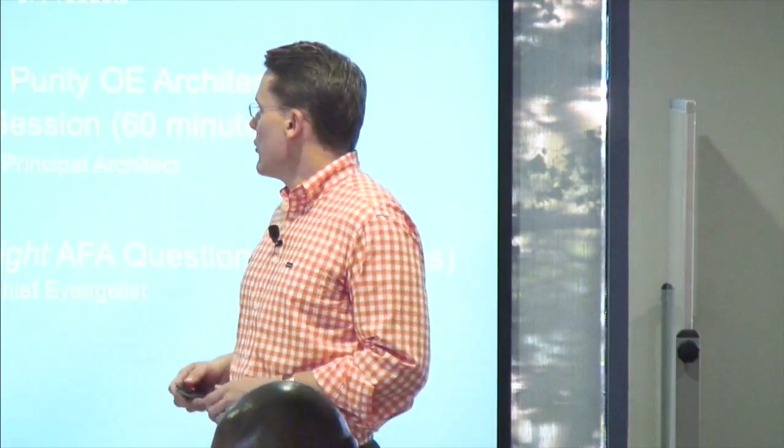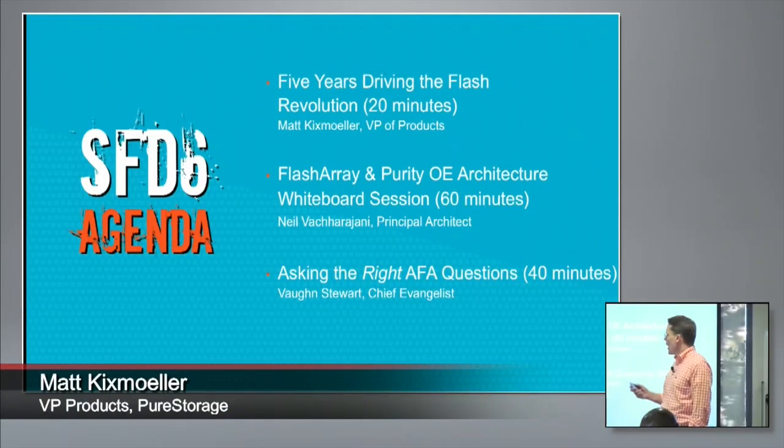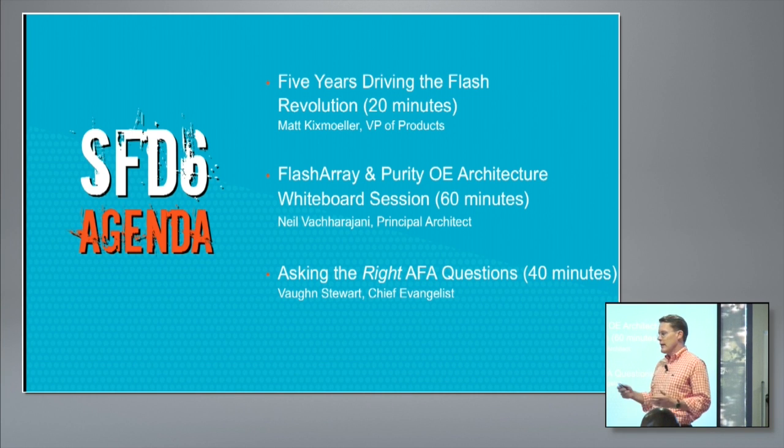We've seen incredible growth in the market from Pure and from all of our competitors. Mostly what we wanted to do today was two things: start by giving a little bit of history on how the market has evolved and what that five-year journey looked like. Then we've asked Neil Vachajani to come up — our chief architect — and he's going to walk through on the whiteboard just how the flash array works, how it's evolved over time. We did one of those videos five years ago and it's been one of our most popular videos ever, and we wanted to refresh that.